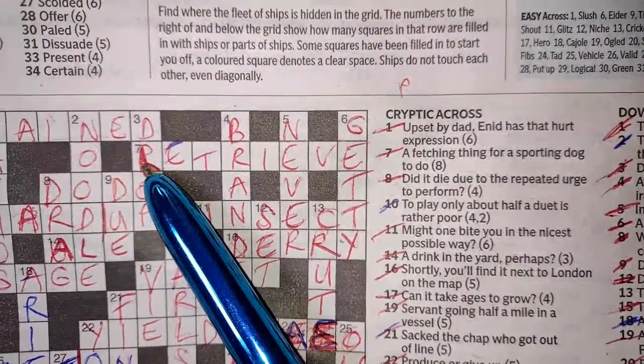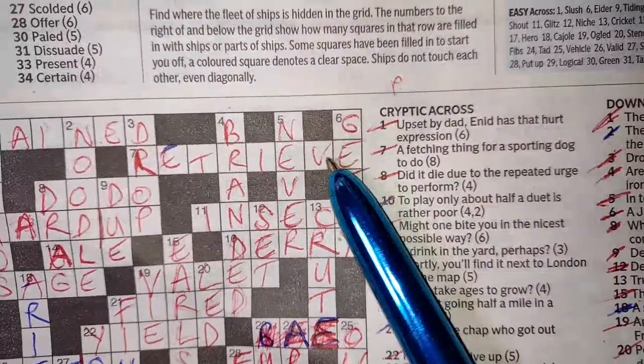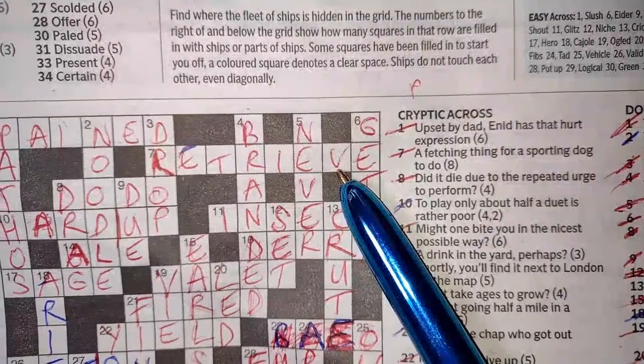Seven across: 'a fetching thing for a sporting dog to do' — RETRIEVE. That's when a dog fetches something, it retrieves it, but there's also a dog called a retriever.